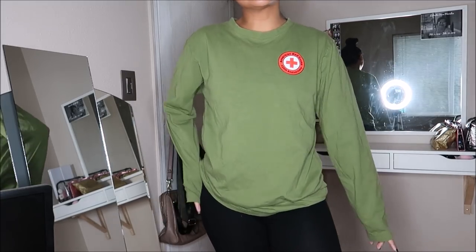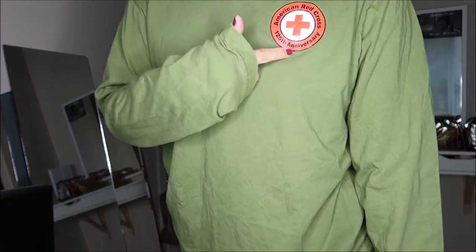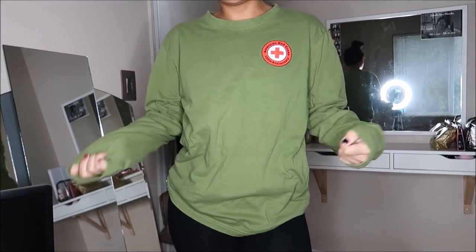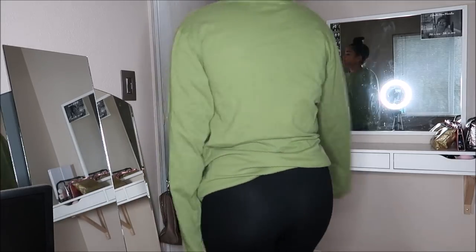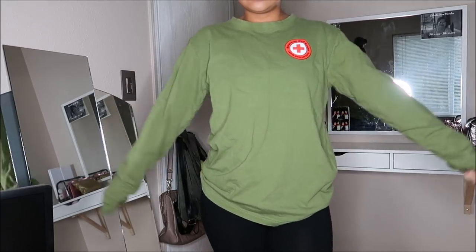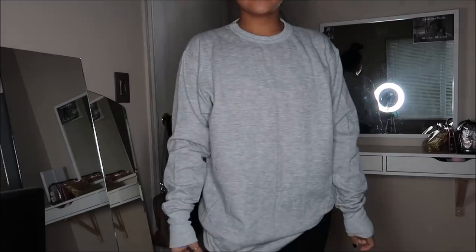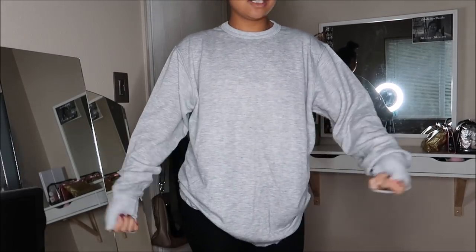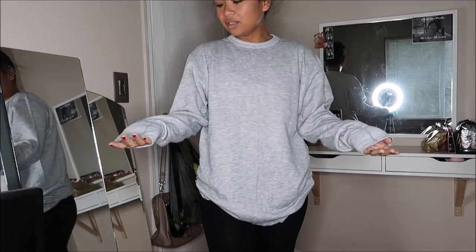I bought this because I wanted to wear it snowboarding. This is by American Red Cross in a size large and it says '125th Anniversary of the American Red Cross.' I really like the green color of it. It's just a plain long sleeve t-shirt and it was going for $0.99.